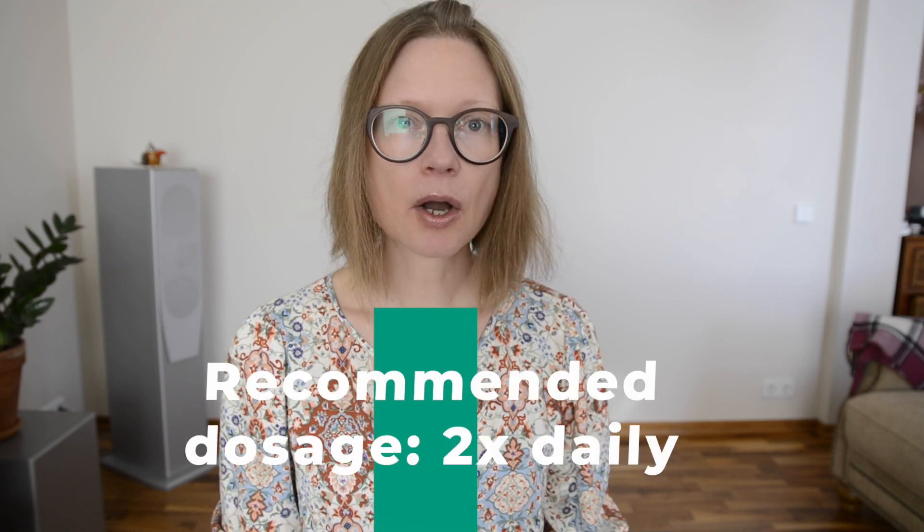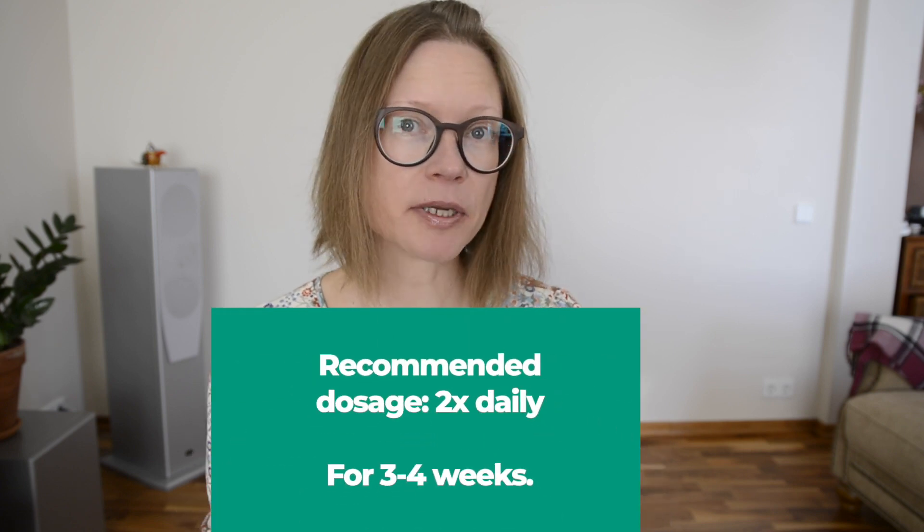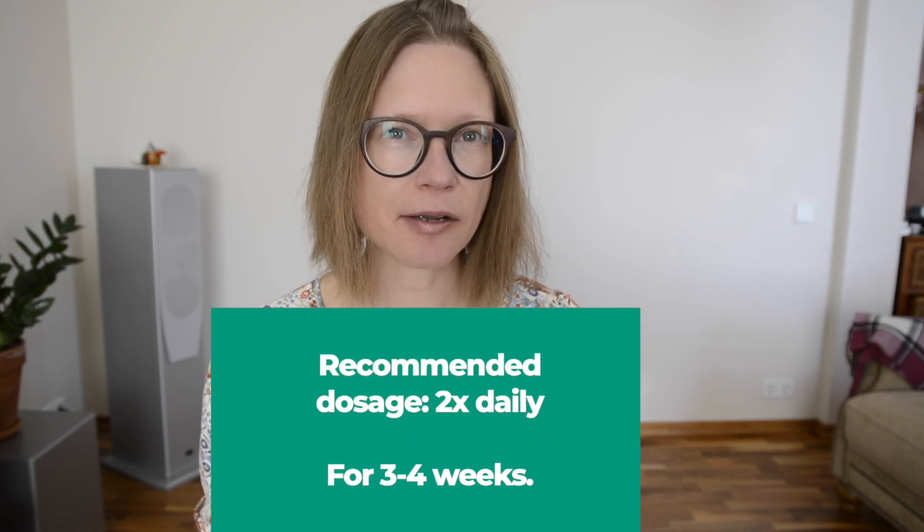Depending on your gut situation, you might need them with every meal, including snacks, or only occasionally with heavier meals. On average, the recommended dosage is twice daily for three to four weeks. Then decrease or increase according to your reactions — your bowel motions and digestive comfort will guide you.